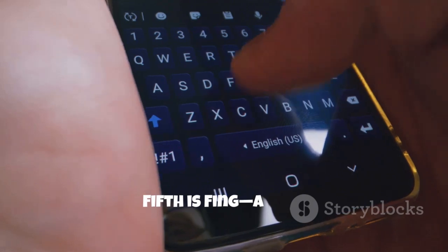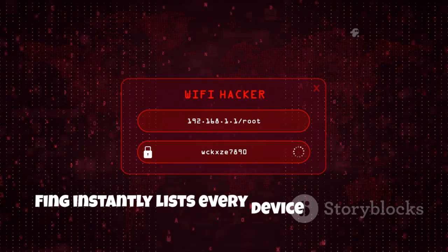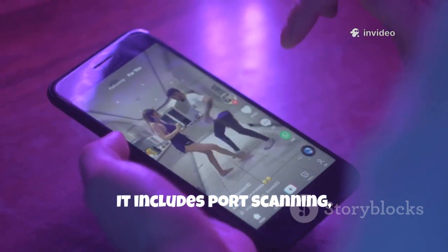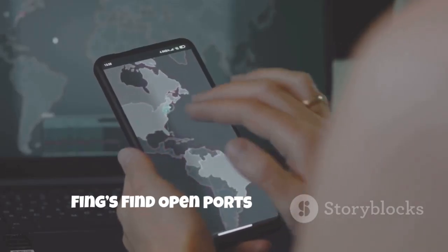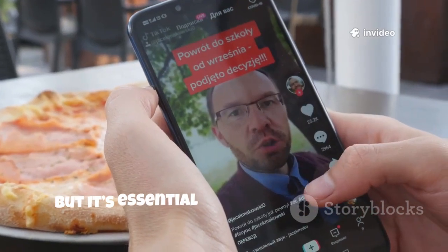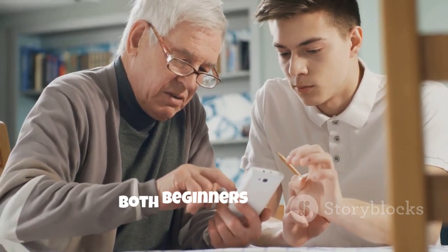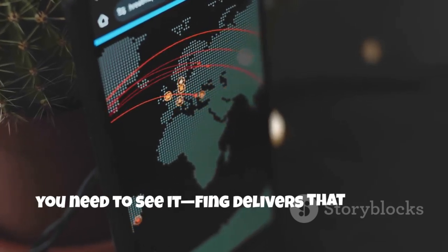Fifth is Fing, a fast, reliable network scanner you might already have. Fing instantly lists every device on your Wi-Fi, showing IPs, MACs, and device details. It includes port scanning, ping, and traceroute for deeper analysis. Fing's Find Open Ports tool helps you spot accidental exposures on your router. It's not an attack tool, but it's essential for understanding and managing your network. Fing is user-friendly and powerful for both beginners and pros. Before you secure a network, you need to see it — Fing delivers that clarity.